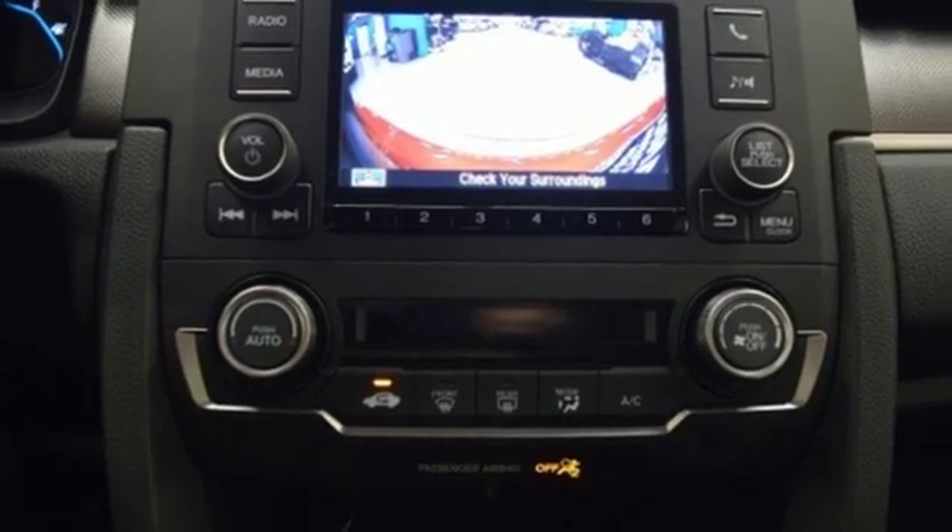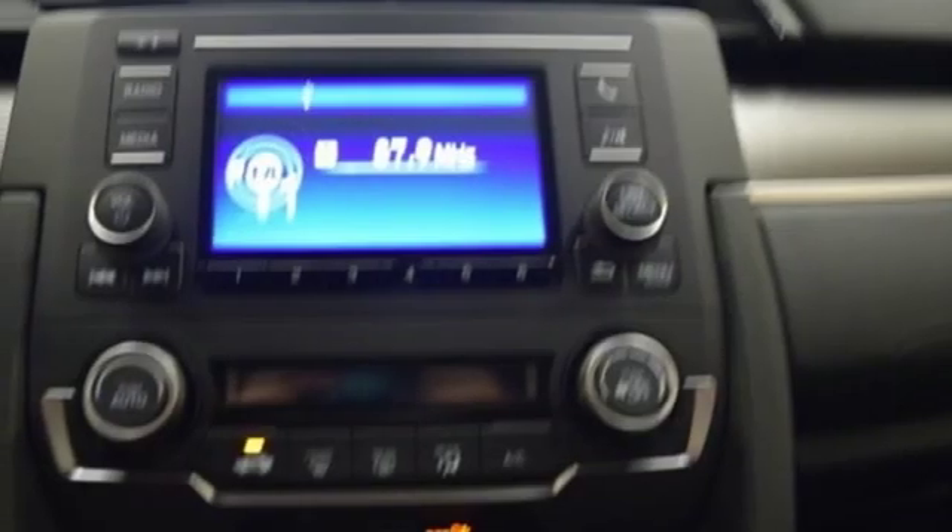Streaming audio, wireless phone connectivity, air conditioning, power windows, manual tilting steering column, inline 4-cylinder engine, gas pressurized shocks, and external memory control.